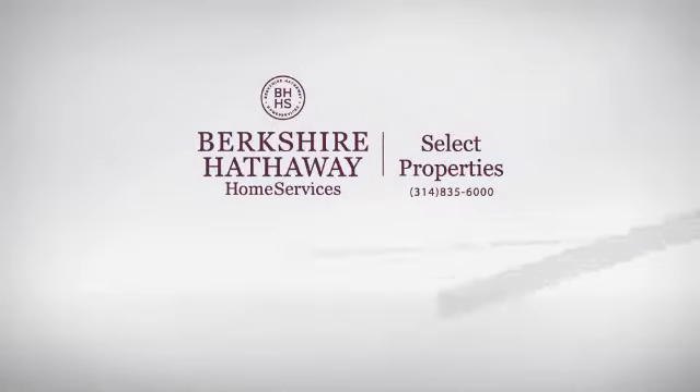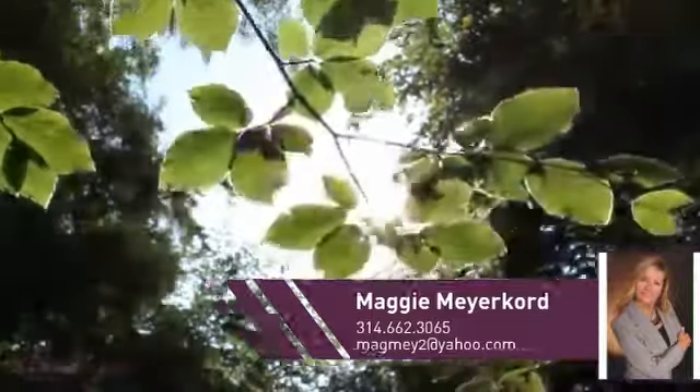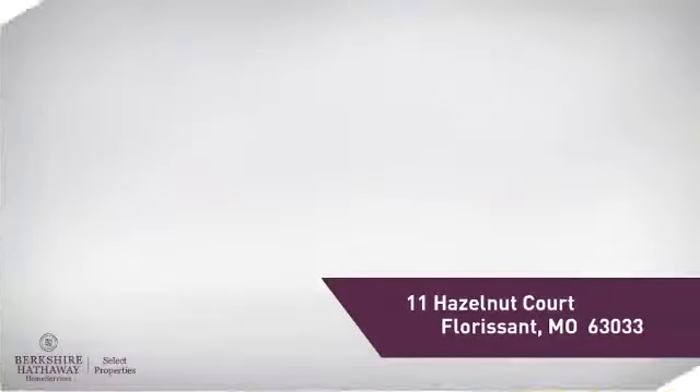At Berkshire Hathaway Home Services, you'll find just the right home for you. Here's a property listed by your experienced agent, Maggie. This single-family home provides the comfort and privacy of being on your own lot, and it's located in this area.